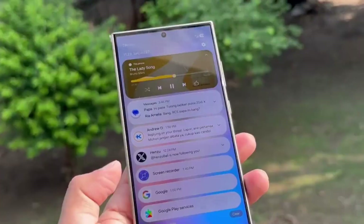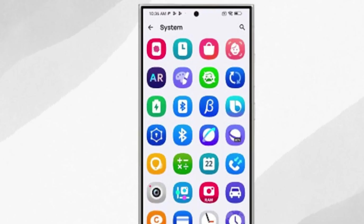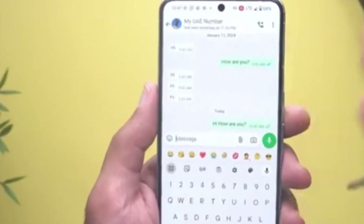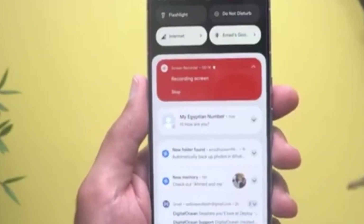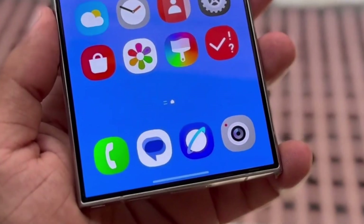Samsung also appears to be adding a new app called Cloud. This app is likely designed to be a hub for backing up all your essential data — photos, videos, files, contacts, messages, and call logs — so everything is safely stored in one place. This move seems like a big plus for those looking for more seamless data management and backup options.